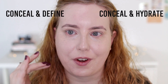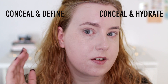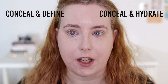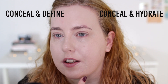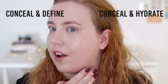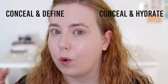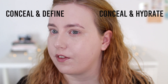Unsurprisingly, the Conceal and Define side is definitely looking a lot more matte. I'm quite surprised it's still fairly forgiving on my skin, especially considering how dry my skin is — I would definitely recommend using an oil primer if you're using this foundation with dry skin. The Conceal and Hydrate side is still looking a little bit wet, a little bit dewy, and it doesn't really set in the same way. I could probably get away without powdering that side, but the Conceal and Define side I definitely need to powder — it's quite wet to the touch.